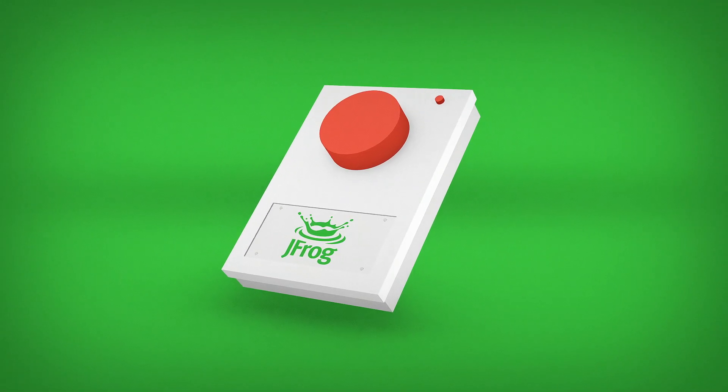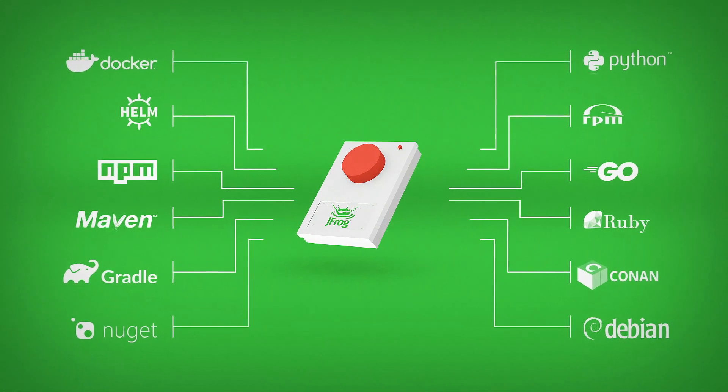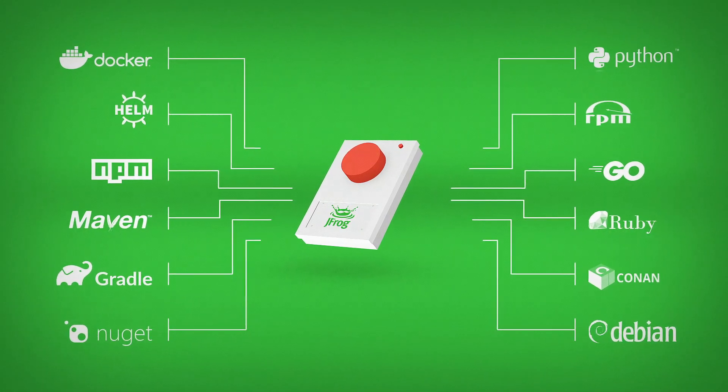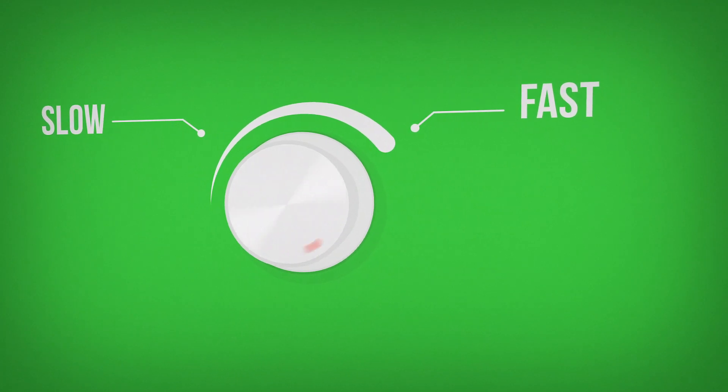Firstly, you need universal tools that can integrate seamlessly with all the build technologies in your CI-CD stack and all major cloud platforms, so you can start speeding up software releases without delay.